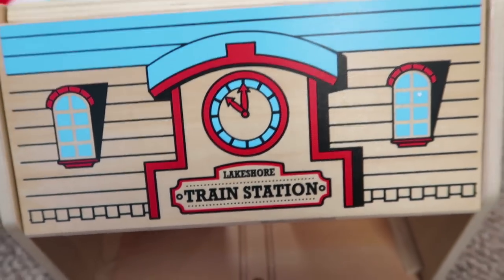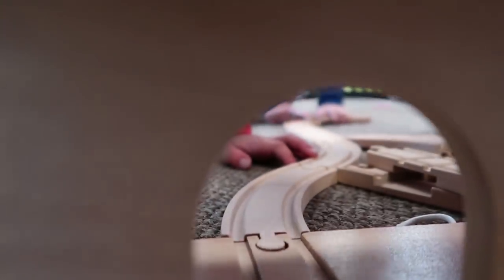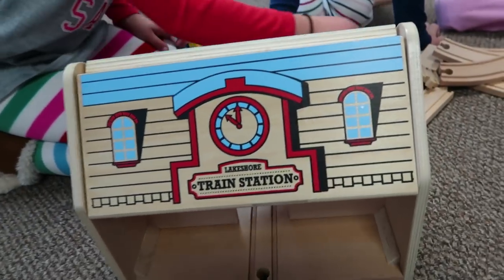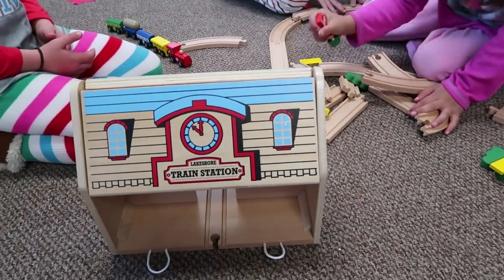The first activity is the take-along train station, and students absolutely loved this. It's basically a little carrier case that opens up and all the pieces of the train track and the actual train fit inside the box, so you can literally take it anywhere. It's especially great if you're a homeschooling parent with meetups, or if you have younger students in that primary age group.